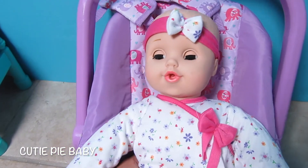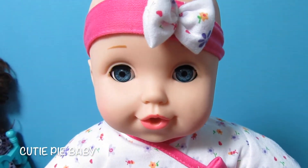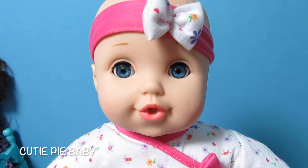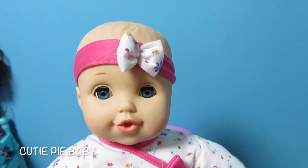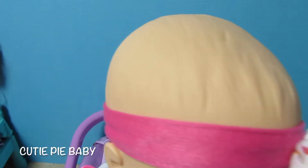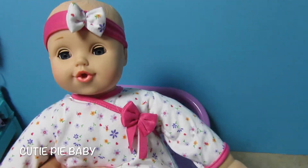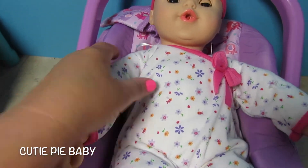I have her in this car seat. But look, when you set her up like this her eyes open and she's so pretty — look at those eyes. She has a really cute headband. Her hair is just molded hair.